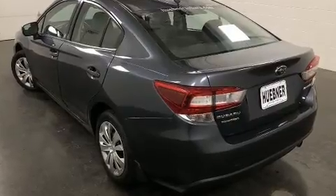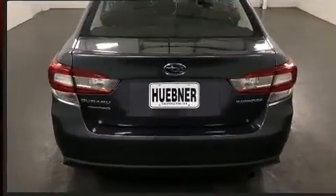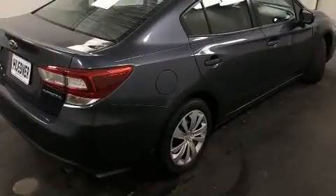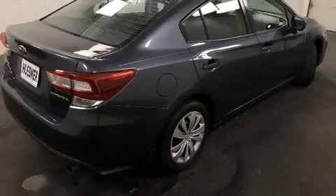It's equipped with tons of terrific amenities, but it won't break your budget, such as remote keyless entry, variably intermittent wipers, a trip computer, and much more.